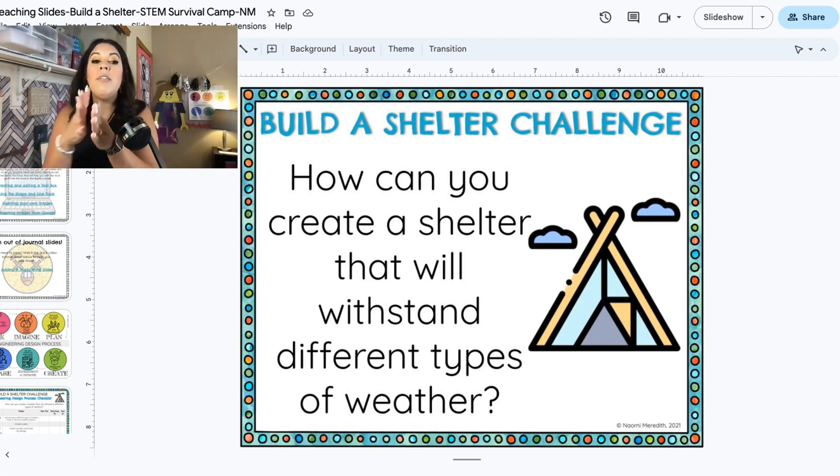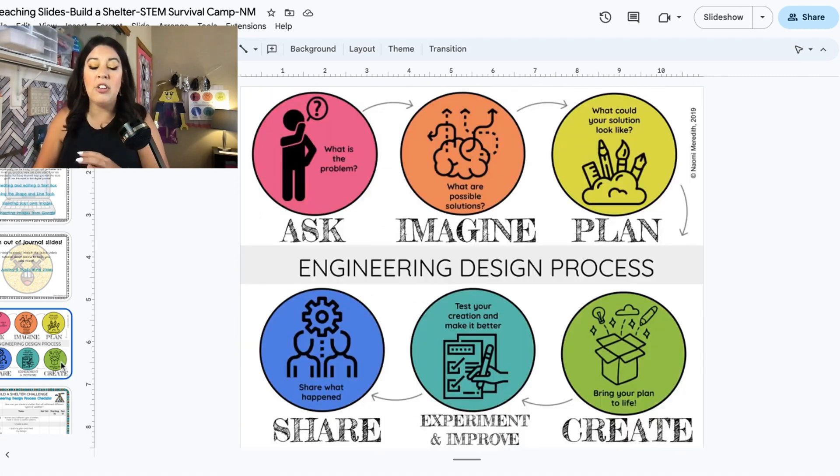Throughout the week we are going to do this challenge, and your challenge is: how can you create a shelter that will withstand different types of weather? We will get into the different types of weather that you will test. We're going to go through this bit by bit — we're not going to jump into creating right away. Throughout this process we are going to be using something called the engineering design process, which is the real process that engineers use to build and solve a problem. It typically goes in this order, but you can always go back to any step.